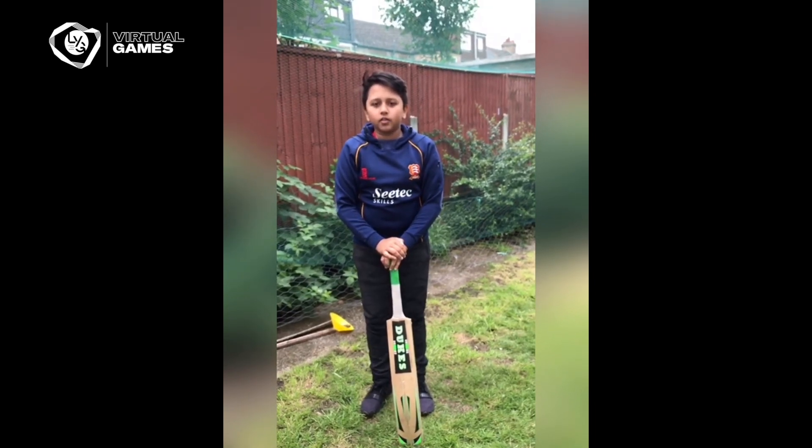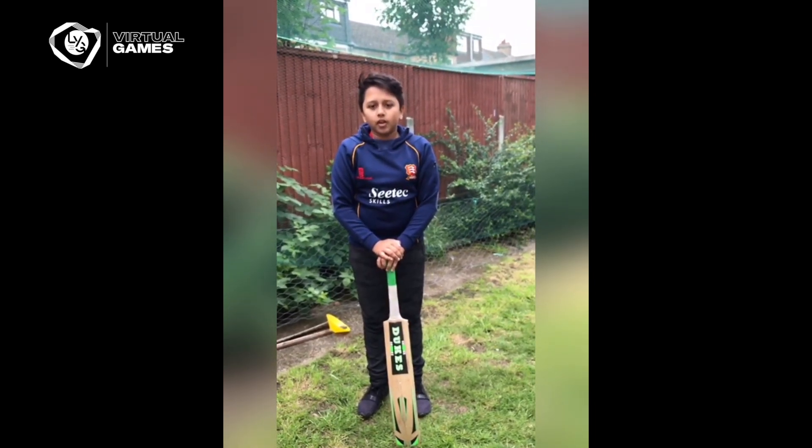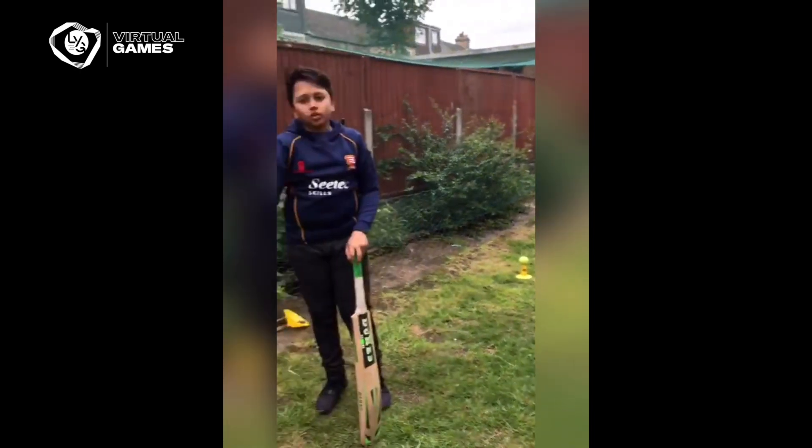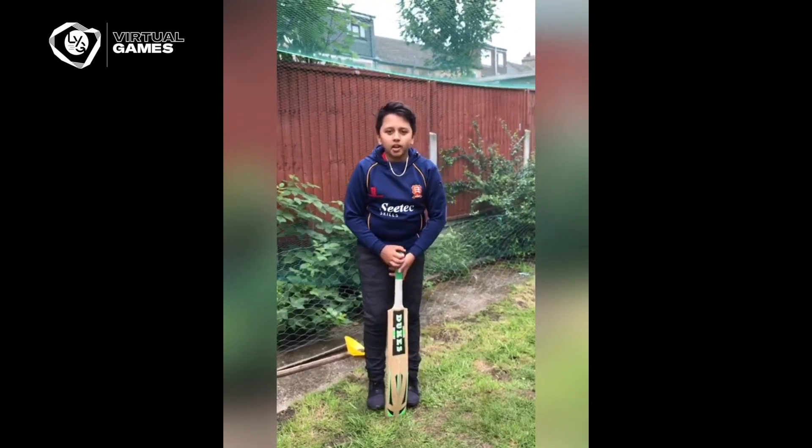You've got five shots to try and hit any of the three targets. If you don't have a tee, you can use a plastic cup or you can cut the top off a large bottle. Let's see how many I can get.